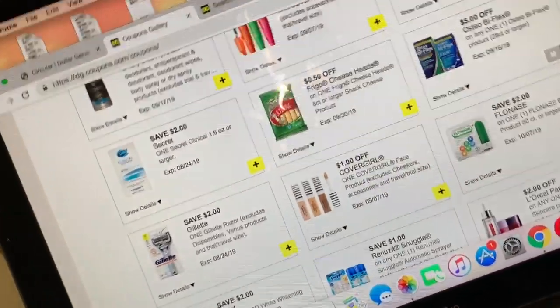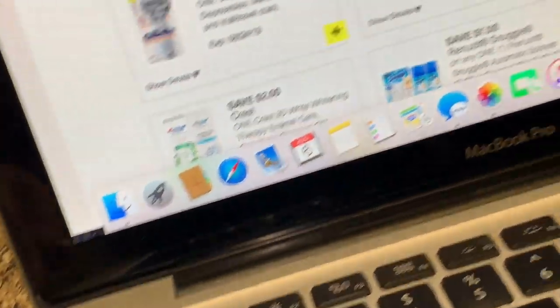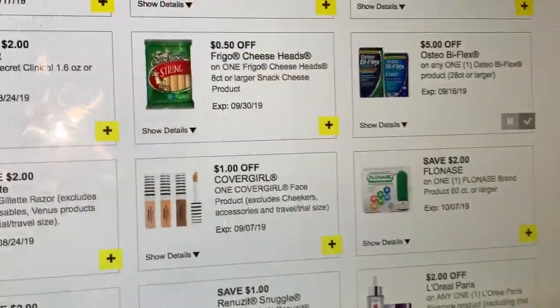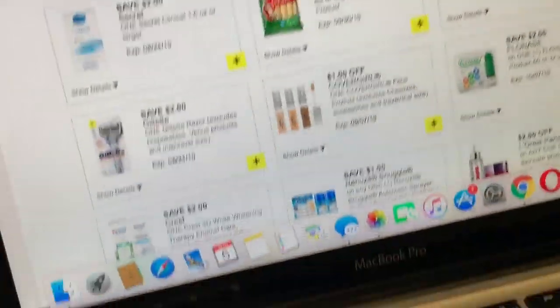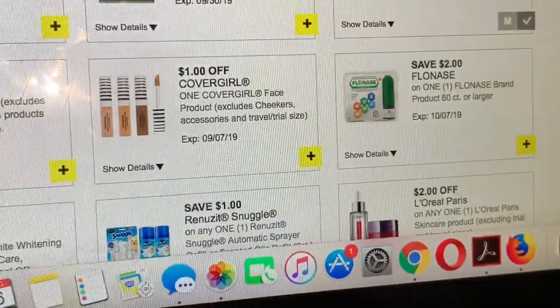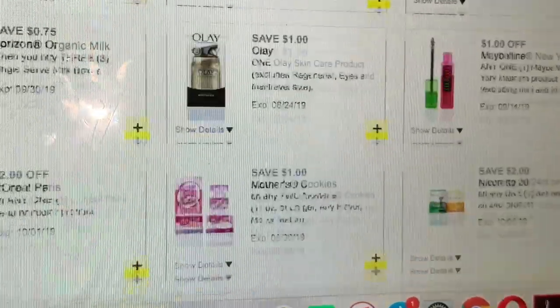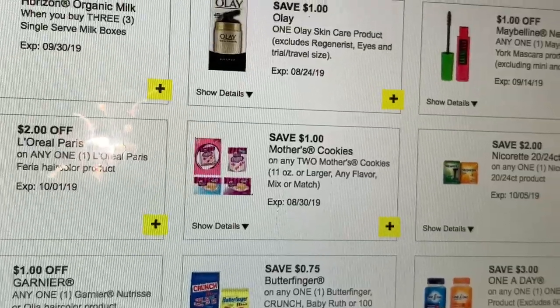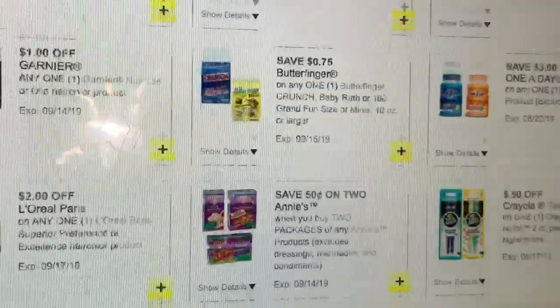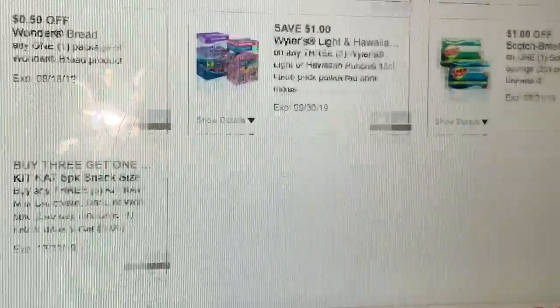Sorry about that noise — I have a lot of toothpaste here that I was trying to fix that I purchased at Walgreens. As for Maybelline, it's kind of expensive at Dollar General and we only have a $1 digital coupon, so I wouldn't purchase that there with only a $1 coupon.